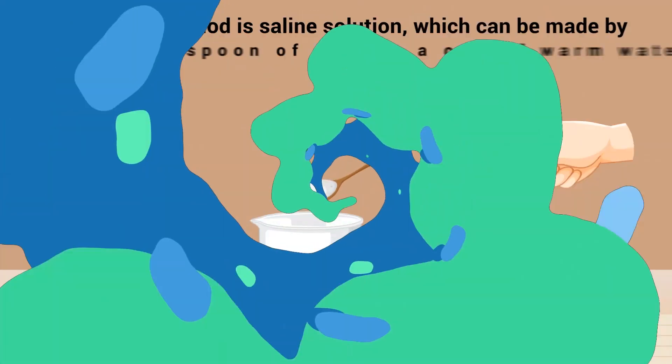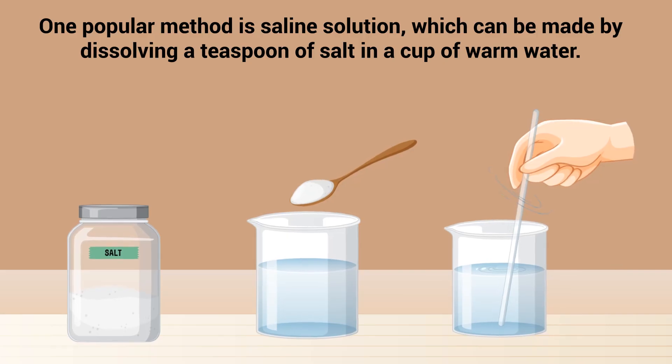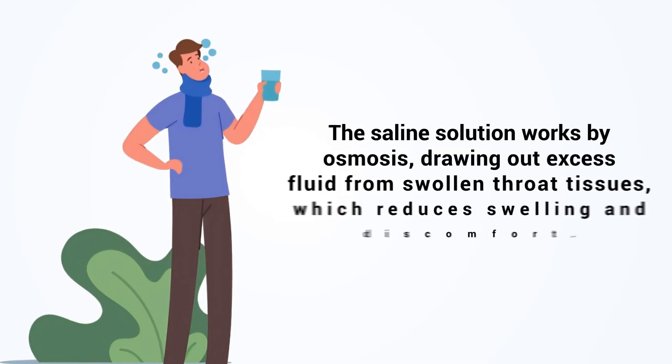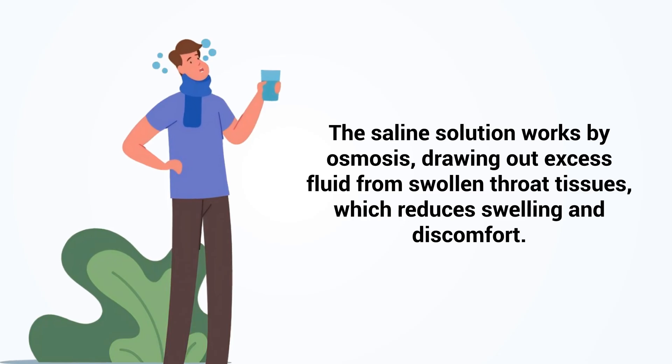One popular method is saline solution, which can be made by dissolving a teaspoon of salt in a cup of warm water. Gargling with this solution can help soothe the throat, reduce inflammation, and loosen mucus. The saline solution works by osmosis, drawing out excess fluid from swollen throat tissues, which reduces swelling and discomfort.